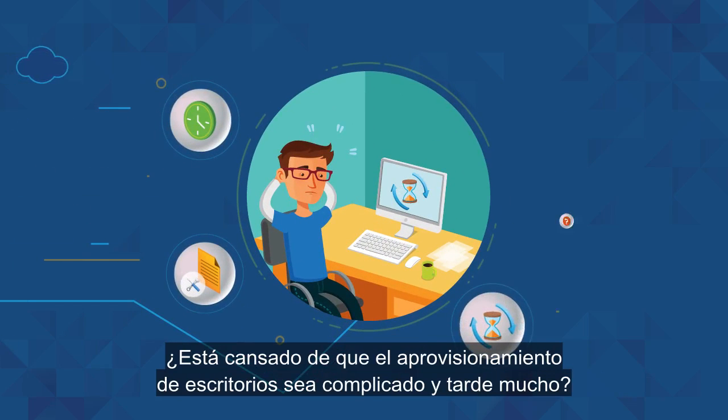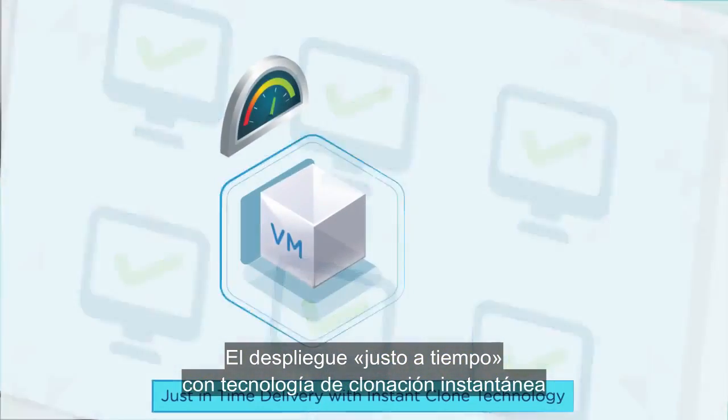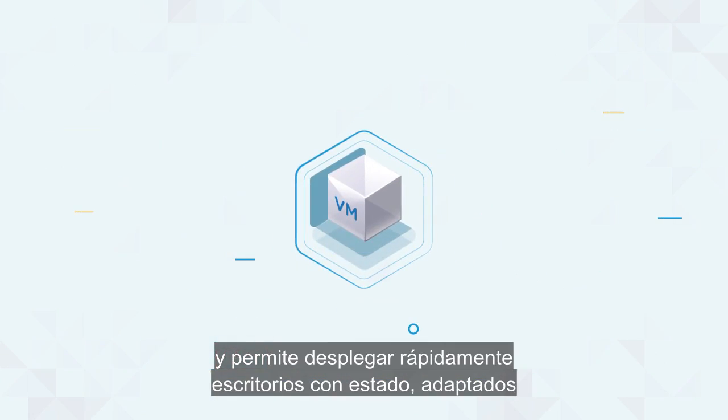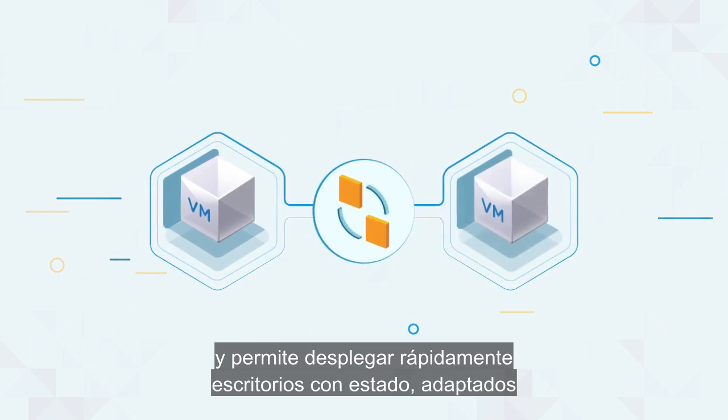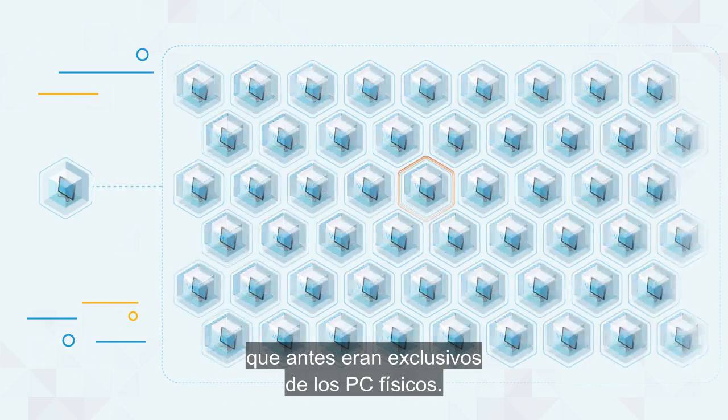Tired of prolonged, complex desktop provisioning? Just-in-time delivery with instant clone technology dramatically accelerates the process, rapidly delivering stateful, customized, and fully personalized desktops, previously limited to only physical PCs.